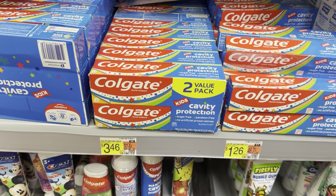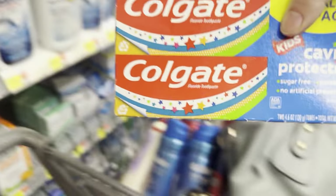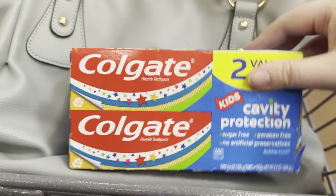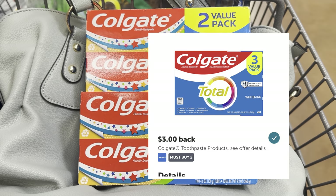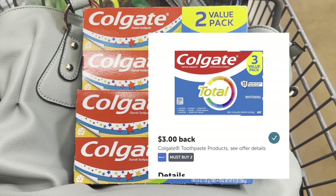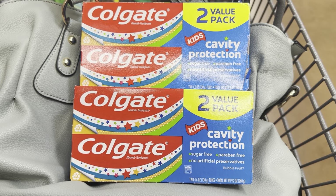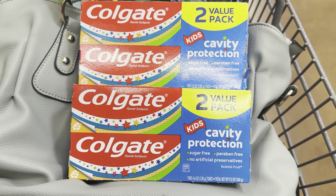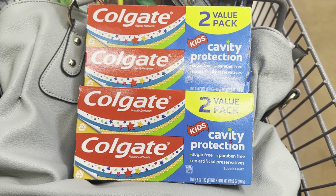We're over in the toothpaste section. We're going to grab two of these Colgate Kids Cavity Protection two-packs at $3.46 each, totaling $6.92. We'll submit to Ibotta for $3.00 back off of two, and on Shopkick we'll get 600 kicks — $300 for each product, or $2.40 back — making this $1.52 for both products, or $0.76 each.